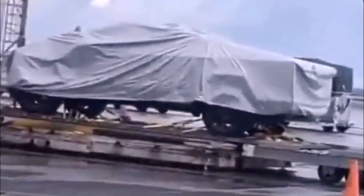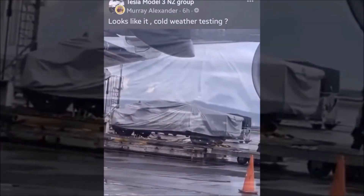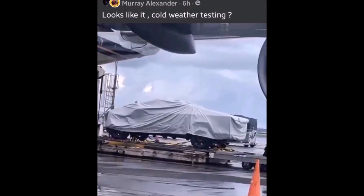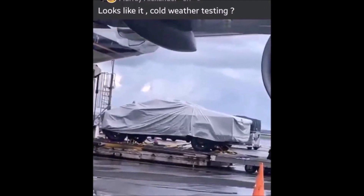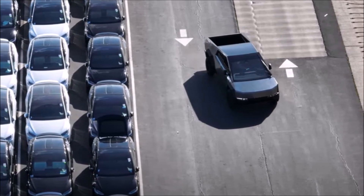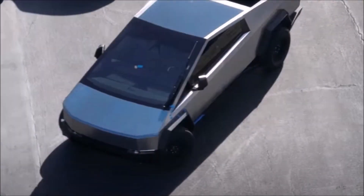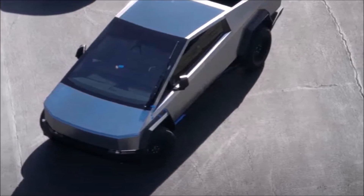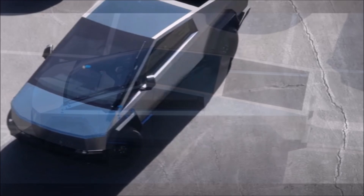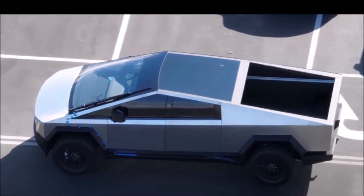The Cybertruck is arguably the most anticipated electric vehicle program to launch this year. We, along with about 1.5 million reservation holders, have been following it closely at Torquenews. Tesla's latest official comment on the timeline is a planned delivery event around the end of Q3, which would mean around the end of September 2023. Electric and Torquenews recently reported that Tesla told suppliers to be ready for Cybertruck release candidates in late August and production in early October.